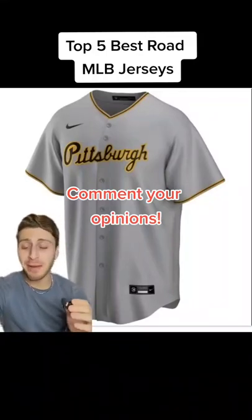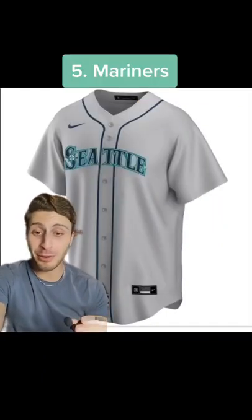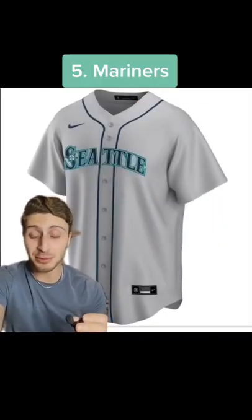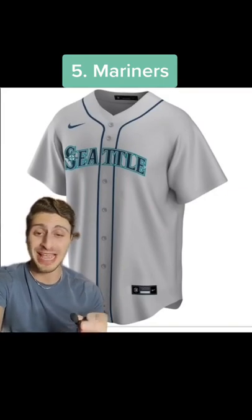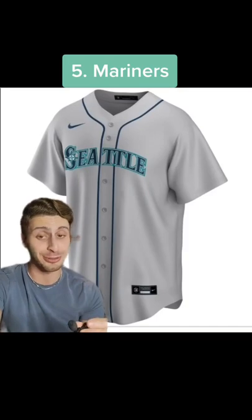Here's what I think are the top five best road jerseys in Major League Baseball. Starting at number five, I'm going with the Mariners road jersey. I love the navy blue letters with the turquoise trim as the edges. I love the way the turquoise contrasts with the gray jersey. It looks awesome.